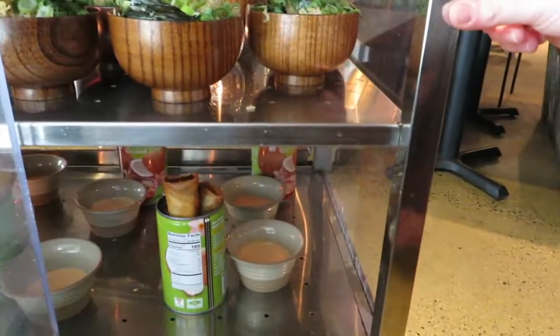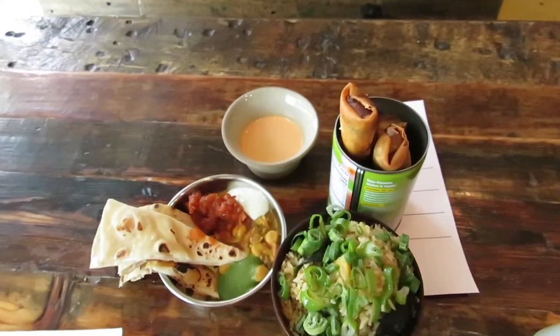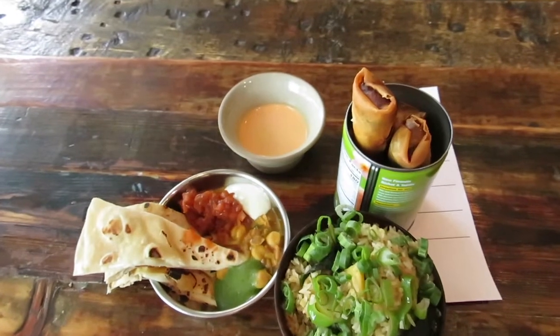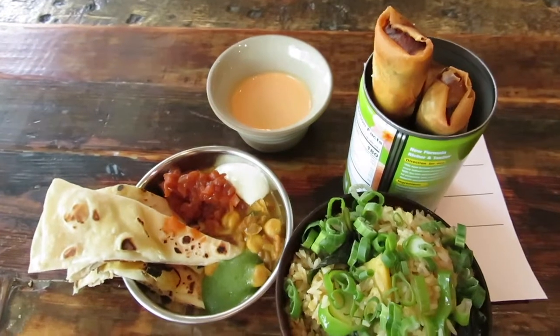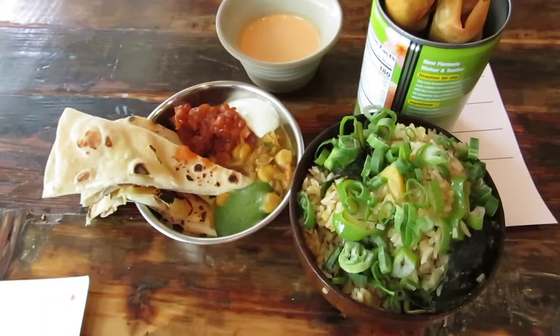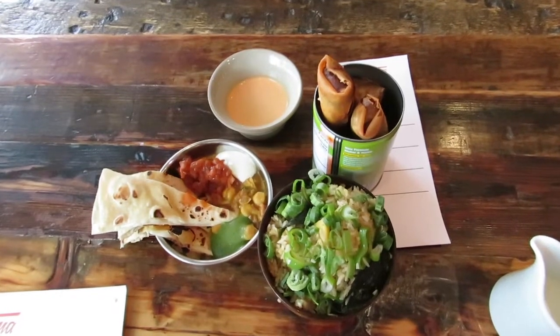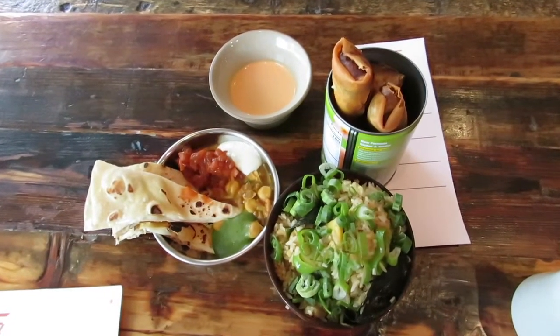The first thing that we tried today was the thing that looks like a quesadilla. It was really really good - there was a big flavor profile. It was a chickpea curry, a mint-like sauce, a tomato chutney, and then a white barbecue sauce. We also had crispy pork rolls which were like mushroomy and porky with a chili mayo.